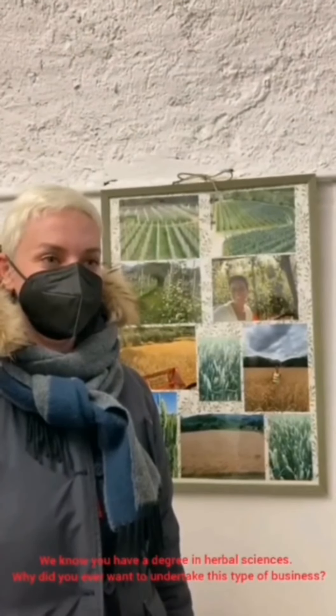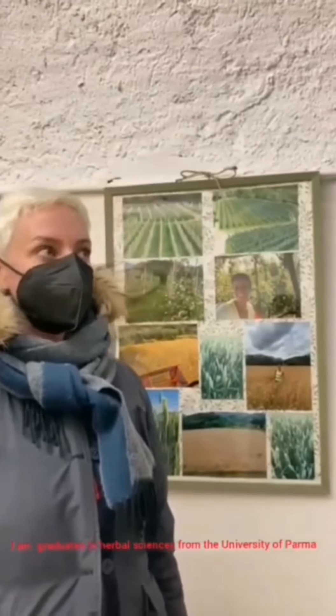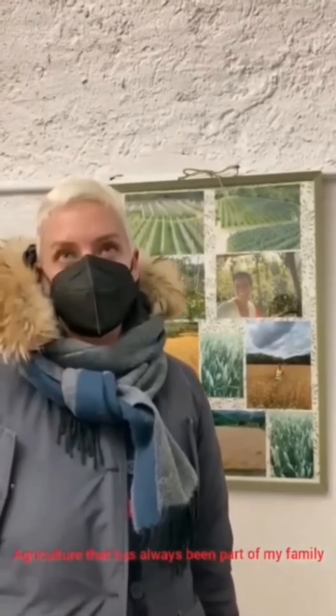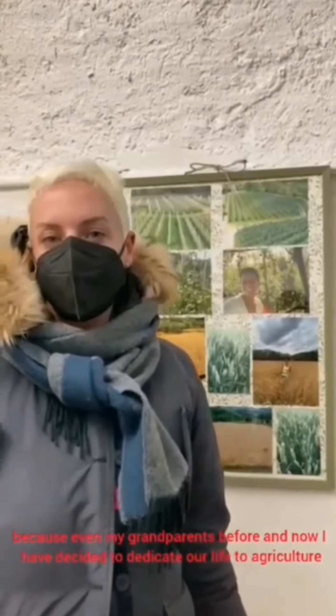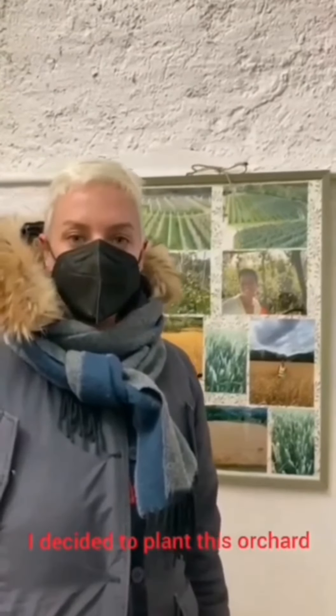We know that you have a degree in arboriculture science. How did you come to want to pursue this type of activity? I have a degree in arboriculture science from the University of Parma, and after graduating I decided to dedicate myself to agriculture. Agriculture has always been part of my family. I have all these areas that were unused, and combined with my personal passion, I decided to plant this fruit.